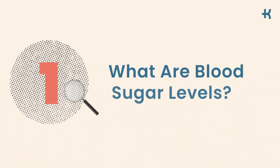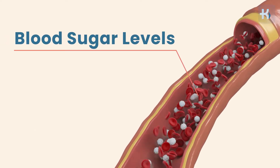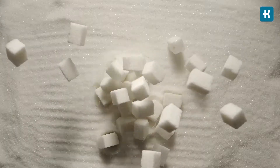Let's begin with the basics. What are blood sugar levels? The amount of glucose in your blood is measured by blood sugar levels, also known as blood glucose levels. Glucose is a type of sugar obtained from food and beverages. Blood sugar levels fluctuate throughout the day, but for people with diabetes these fluctuations are larger and occur more frequently than for people without this condition.